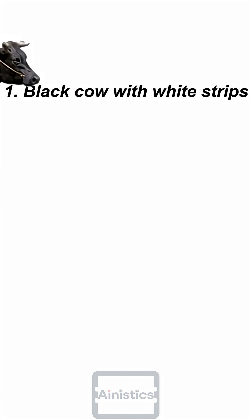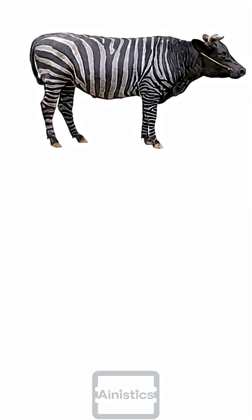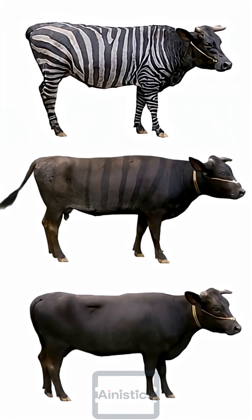Researchers made three groups of Japanese cows. For the first group, they painted black cows with white stripes to mimic zebra-like patterns. For the second group, they painted cows with black stripes. And for the third group, they took plain black cows and compared fly bite frequency among them.